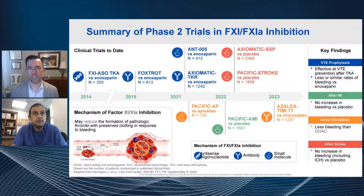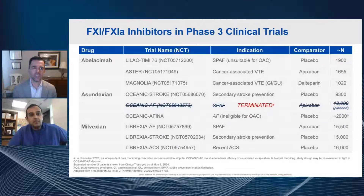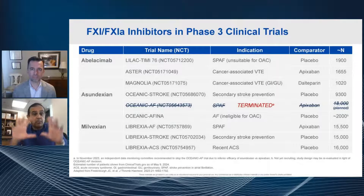This timeline feels similar to the development phase we had before the DOACs came to market — there were several years of phase one and phase two studies. We're now entering the phase three portion of studying factor 11 and 11A inhibitors. This is a list of at least some of the phase three studies on clinicaltrials.gov that are contemplated or ongoing. Abelacimab is the antibody, asundexian is a small molecule, milvexian is another small molecule, and across them you can see atrial fibrillation studies against placebo or against a DOAC, VTE, secondary stroke, and AMI — a broad set of indications.